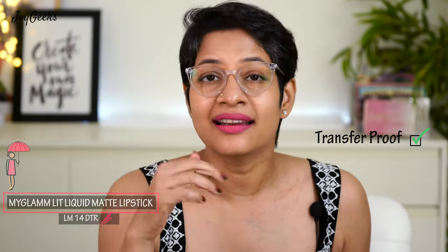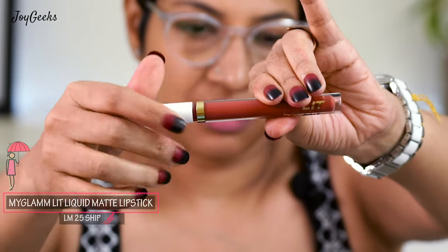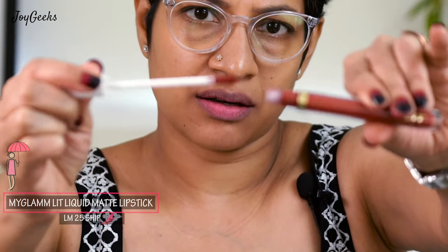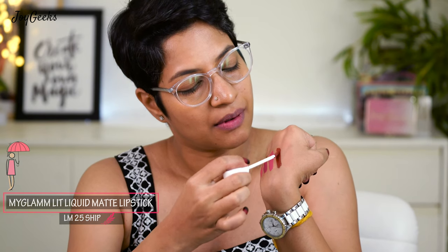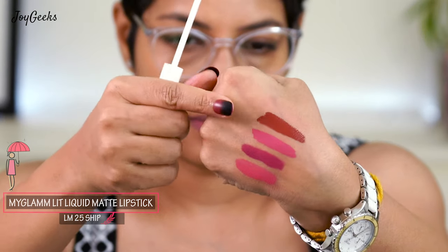These are completely transfer proof, as you can see. If you have very dry lips, please use some lip balm before applying — it may be slightly drying, but it's quite pigmented. I've reviewed this formula in an earlier video, so I'm just giving mini reviews along the way. This next one is LM25 'Ship' from their red lipstick collection — I picked up both the pink and the red sets from Nykaa. It looks like a very interesting color — let's try it on.